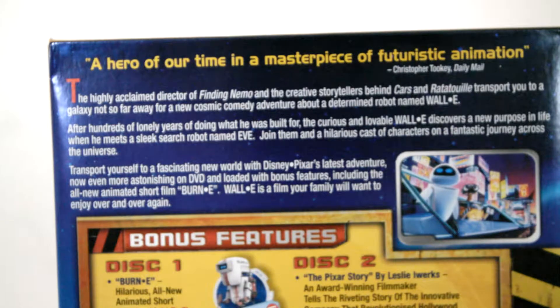After 100 lonely years doing what he was built for, the curious and lovable WALL-E discovers a new purpose in life when he meets a sleek search bot named Eve. Join them in a hilarious cast — well, not hilarious, let's put it that way, but it is good fun.